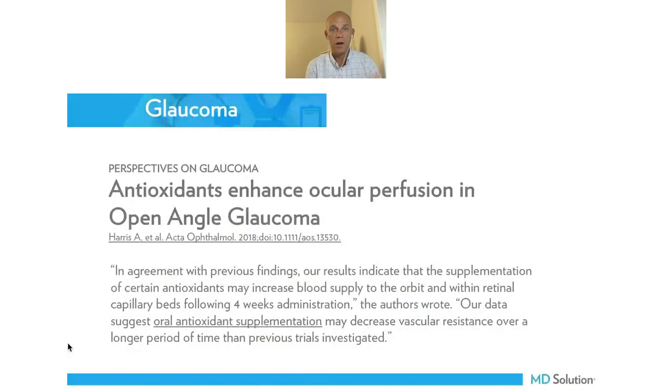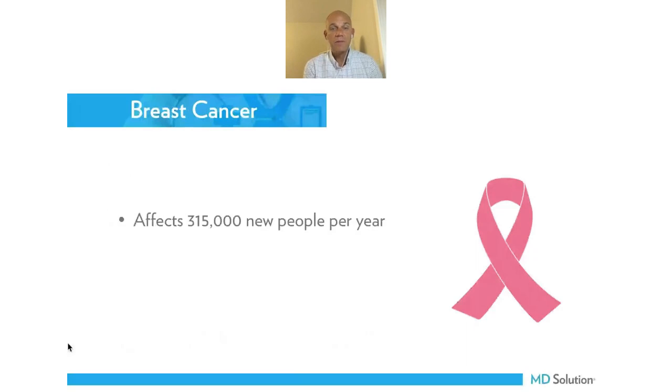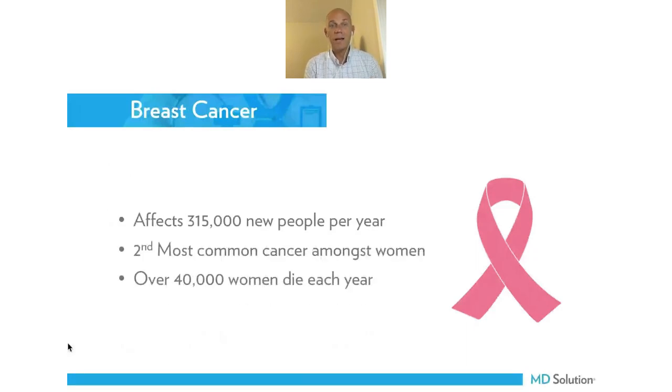Beyond macular degeneration, there are many conditions — not only of the eye, but of the full body — where carotenoids are important. We know that antioxidants now enhance ocular perfusion, which can help defend our nerve tissue from the damage that comes from open angle glaucoma. On a non-eye focus, breast cancer is obviously a big deal — over 40,000 women die each year. Even though we're not going to treat breast cancer, if we can make the public more aware and help screen for it, that's a really important service we can provide.